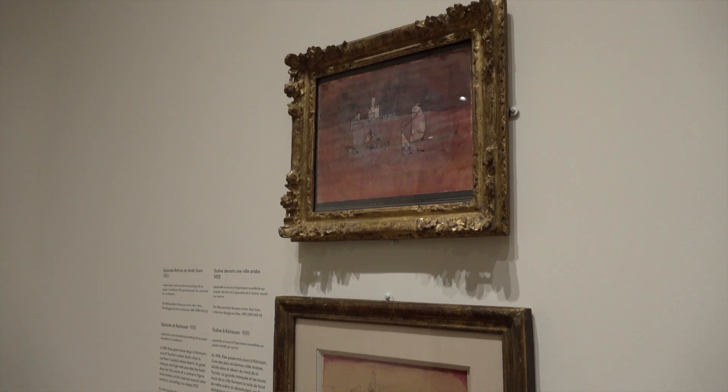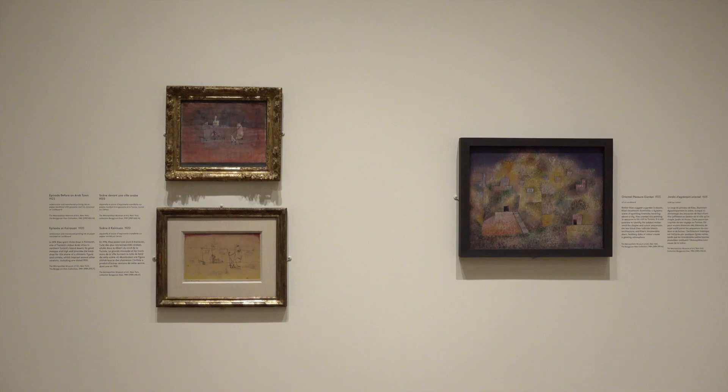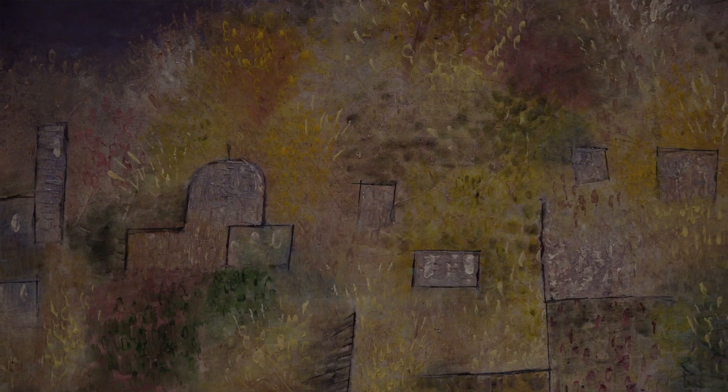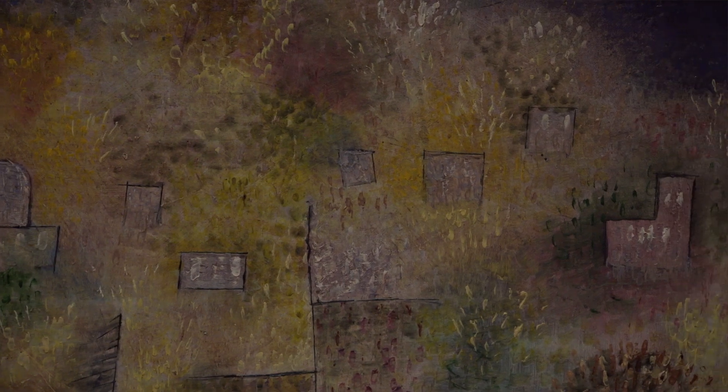This exhibition, which shows the background collection from the Metropolitan Museum of Art in New York, gives our visitors an incredible opportunity to view 75 works by Paul Klee, predominantly on paper, that introduce the artist in his entire prolific career.